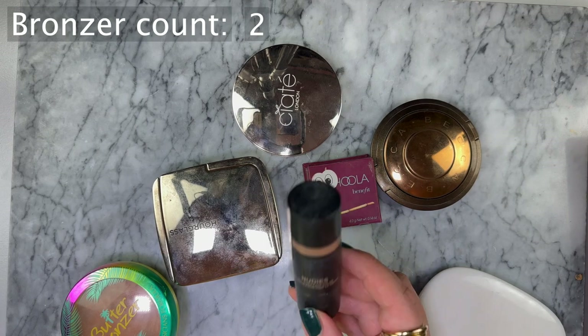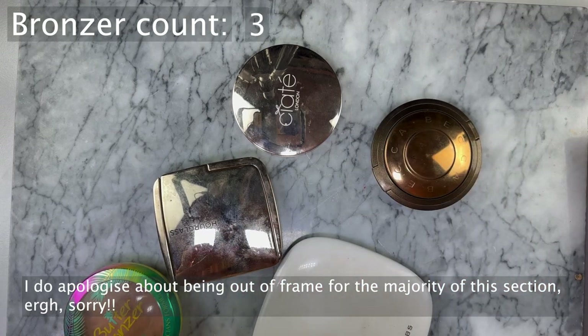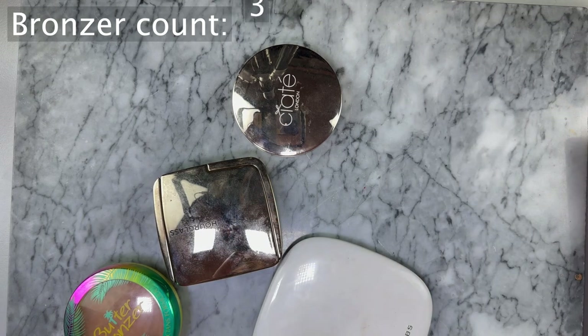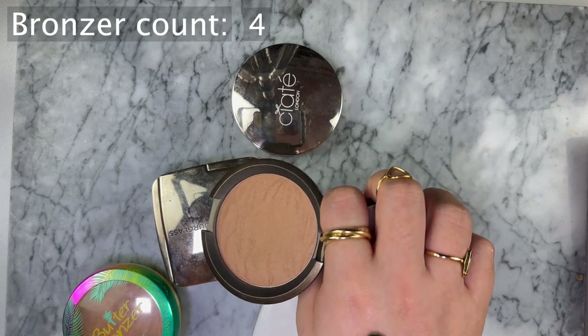The rest are my powder bronzers. Hula by Benefit - the original - I think this is just a little bit too warm, it's not my favorite bronzer. The Becca bronzer is one that's almost too pale on my skin, but I kind of like that because I can just keep applying without worrying about looking like an Oompa Loompa.